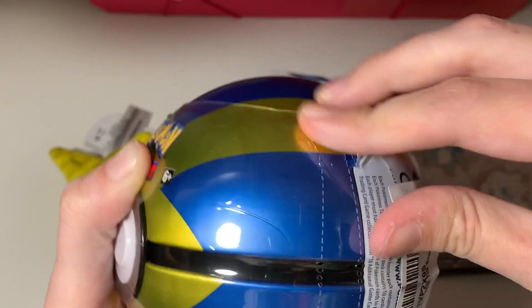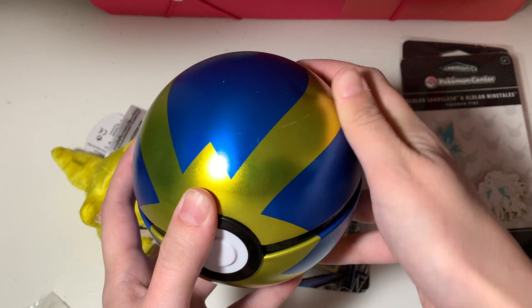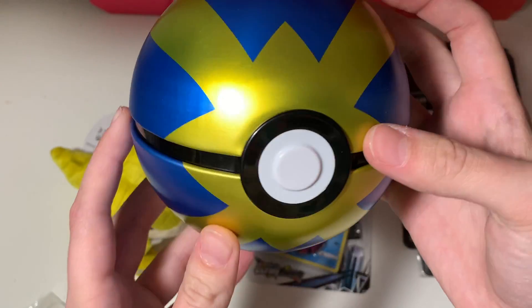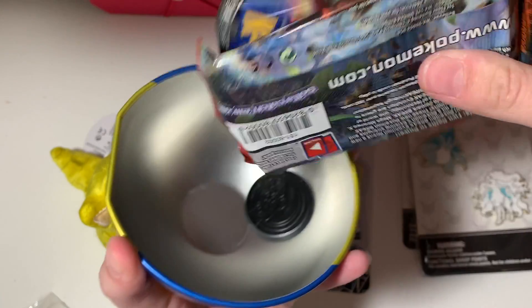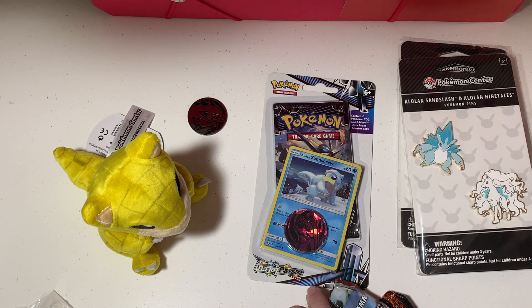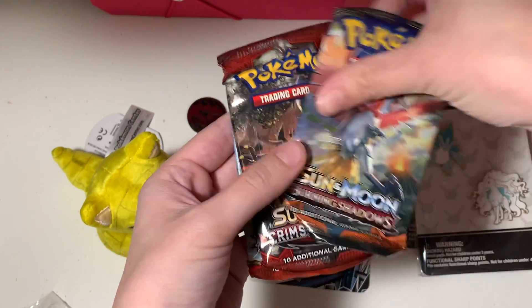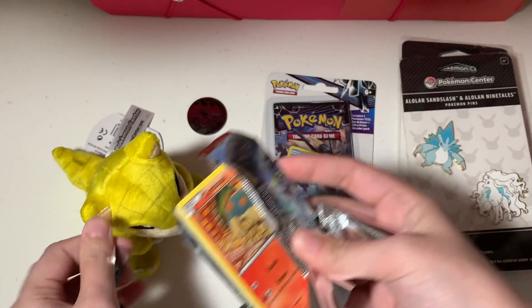All right, let's start with the Quick Ball Pokéball. I'm pretty disappointed about this dent right here — that stinks. These Pokéballs come with three packs and a coin. Looks like a Lycanroc coin in every single one. We got a Breakthrough, a Crimson Invasion, and a Burning Shadows — let's leave that one for last and see if we can get any of those rainbow rares, starting with Breakthrough from the XY series.